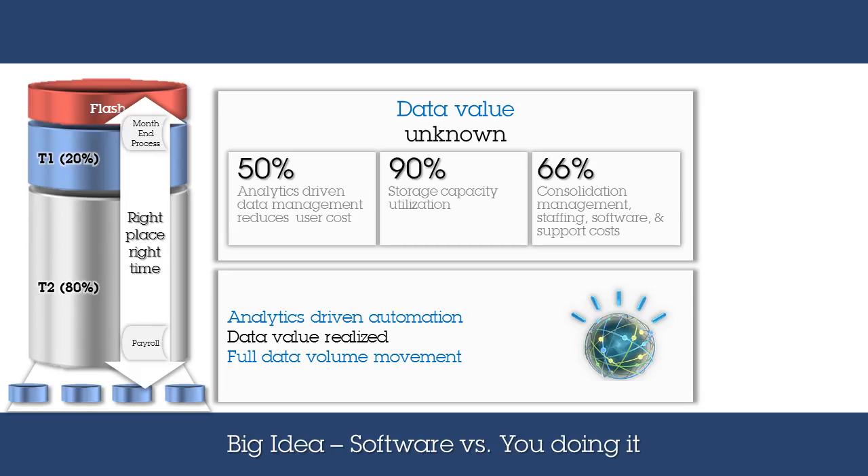which comes from understanding data value and data insights. For example, month-end processing needs to be completed at the beginning of each month, and by leveraging best-of-breed infrastructure can be completed faster to add money to the bottom line. But once complete, it no longer requires or needs to sit in high-speed infrastructure, so it can be moved to slower, lower-cost infrastructure.